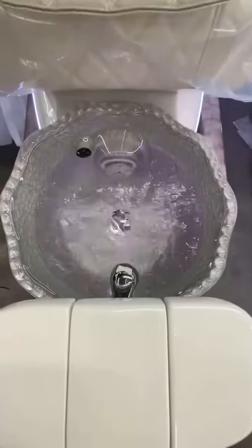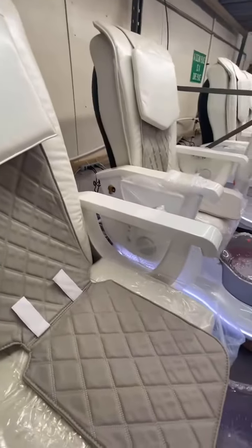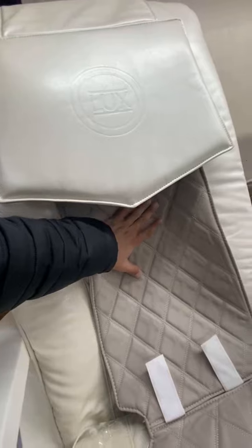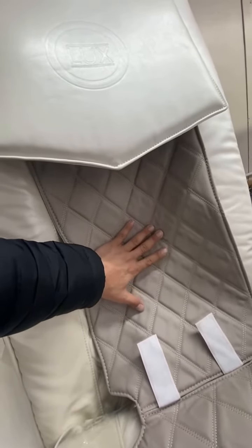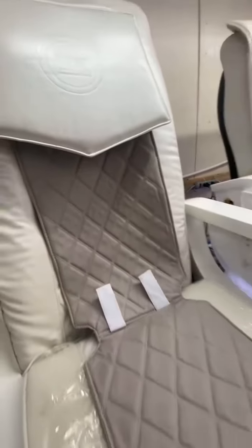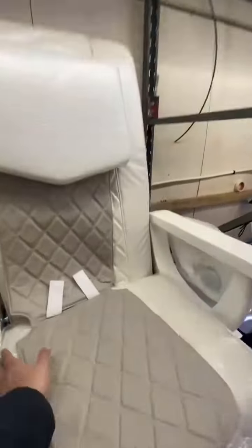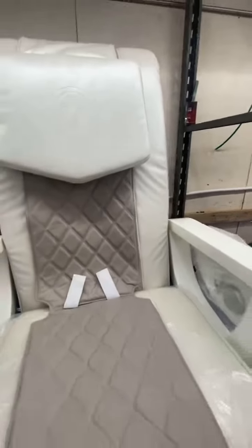It has the water system and massage system. For the massage system, we check and make sure the machine is working good — no sound issues, very smooth.